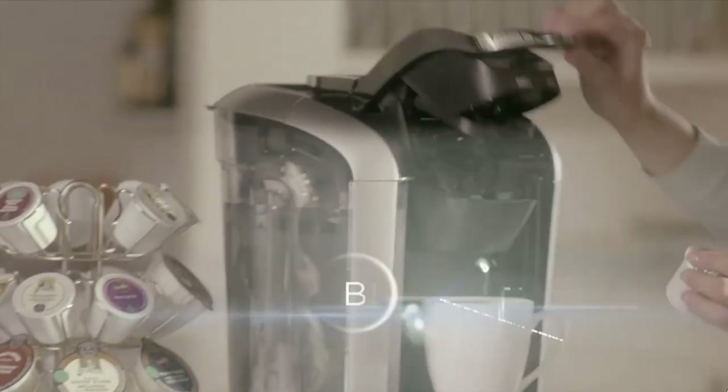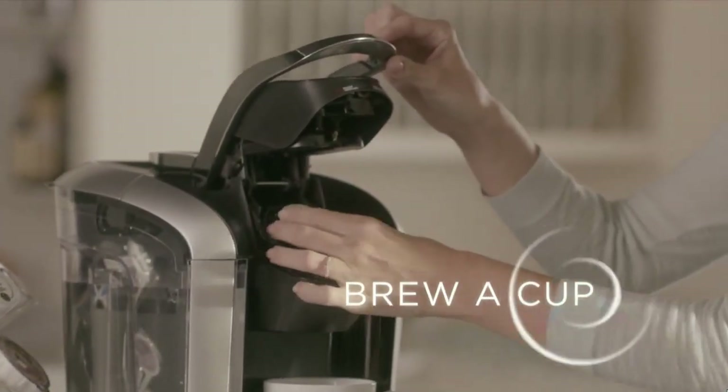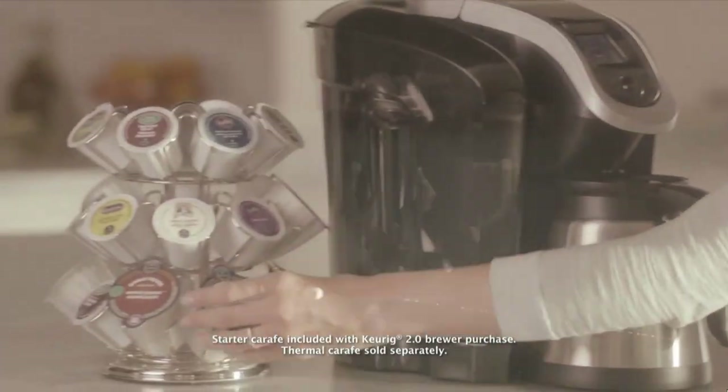The company that developed the K-cup, Keurig Green Mountain, pledges to have a fully recyclable product by 2020.